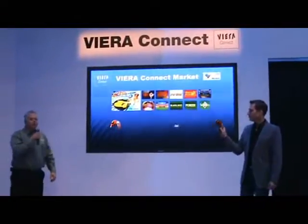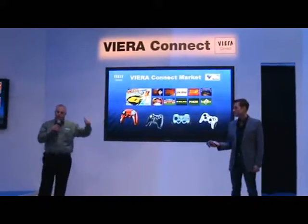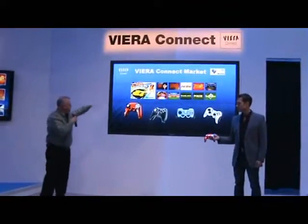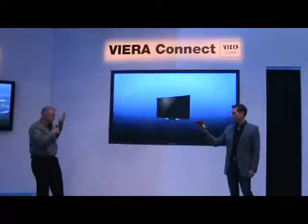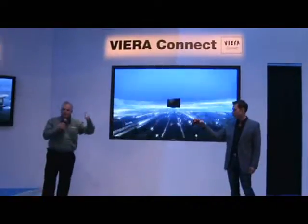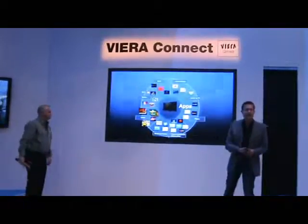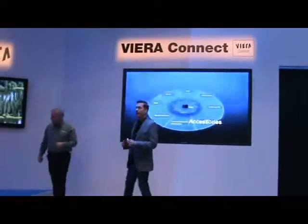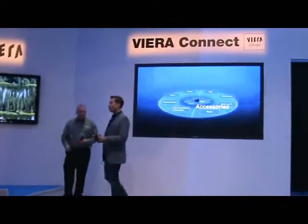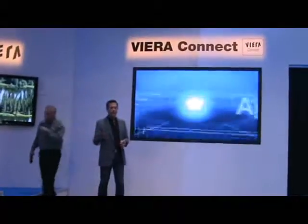In the spring of 2011, Panasonic is going to launch Viera Connect Market. That means you're going to be able to download things like Asphalt 5 or wireless devices or the fitness accessories directly from your remote control on your Viera display — no computer necessary. And Panasonic is opening up development of Viera Connect apps through third-party developers. So as we've seen with other open source platforms, the world of Viera Connect is going to be expanding more and more. Open source, more apps.